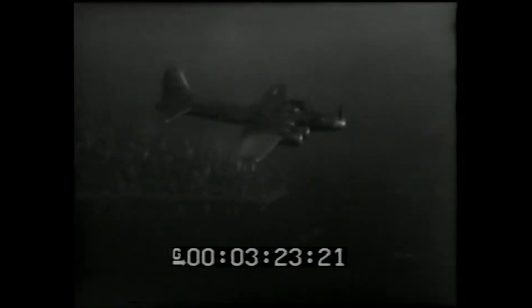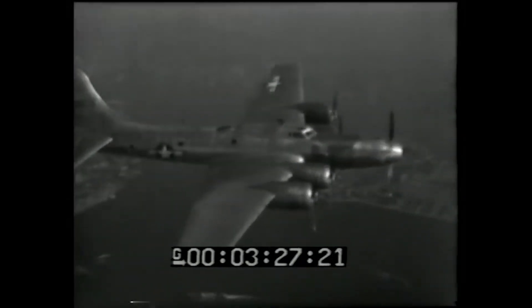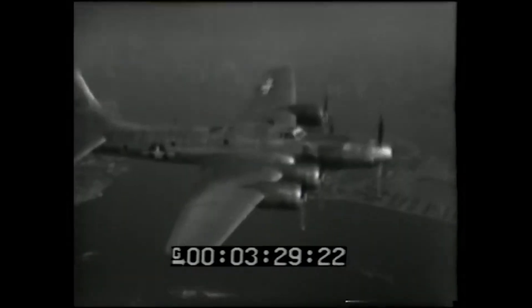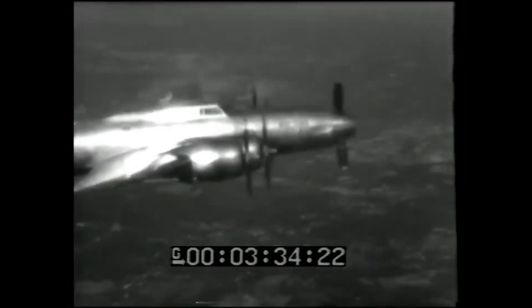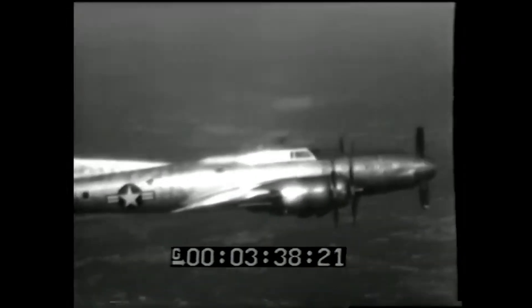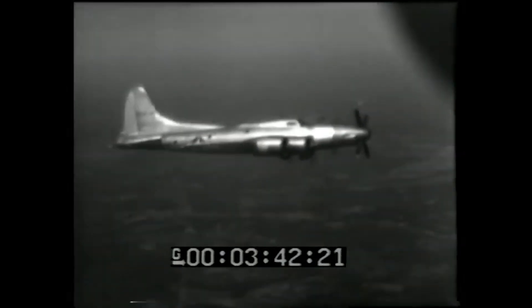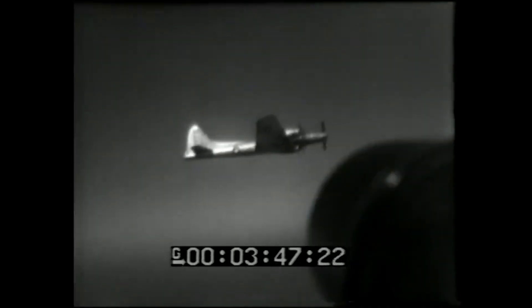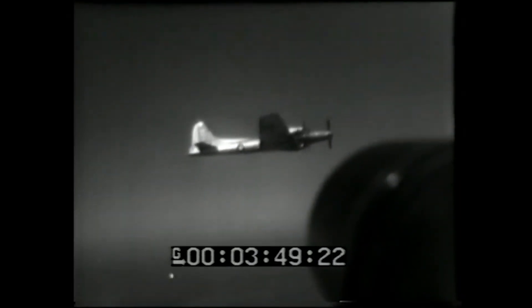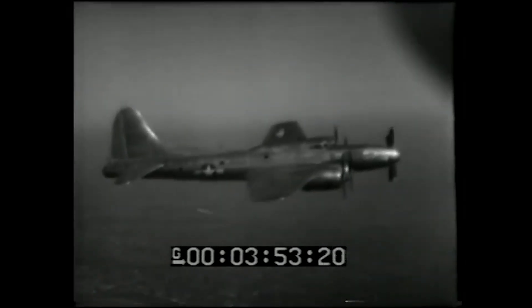Meanwhile, jet engine technology was catching up fast, and the Air Force started to lose patience. By 1948, even the XB-52 program — which the XT-35 was originally meant for — was in doubt. The B-52 would eventually fly with jets, not turboprops. In 1949, the XT-35 program was officially canceled. Just three engines had been built, and after spending over $23 million, the Air Force decided to bet on the future of jet power instead.